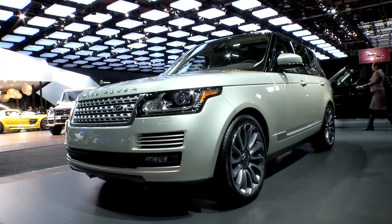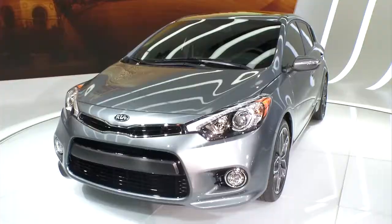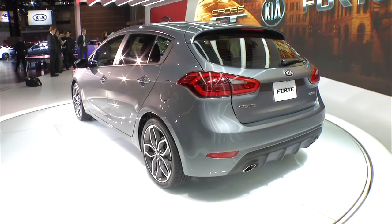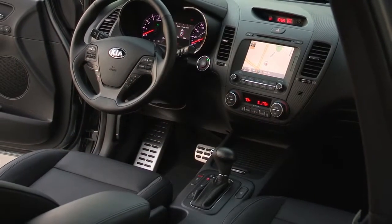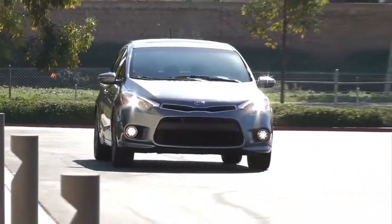From Kia, they're excited about the all-new Forte five-door SX hatchback. Kia says young people want a hatchback again for all the extra space it offers. It has a 1.6-liter turbo engine with 201 horsepower, and it'll even be available with paddle shifters when it goes on sale later this year.